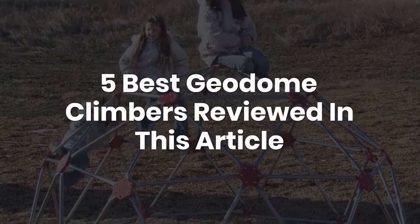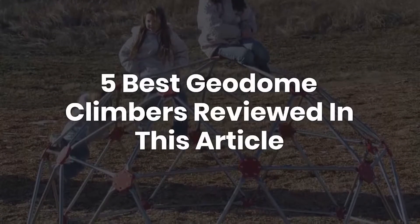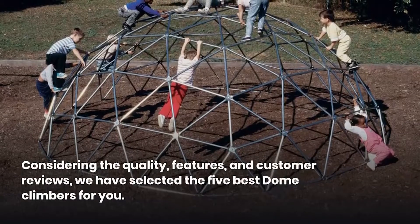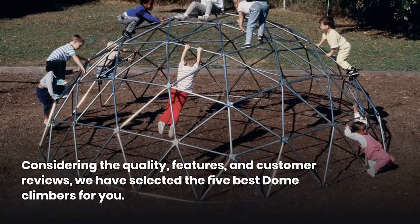5 Best Geodome Climbers reviewed in this article. Considering the quality, features, and customer reviews, we have selected the 5 Best Dome Climbers for you.